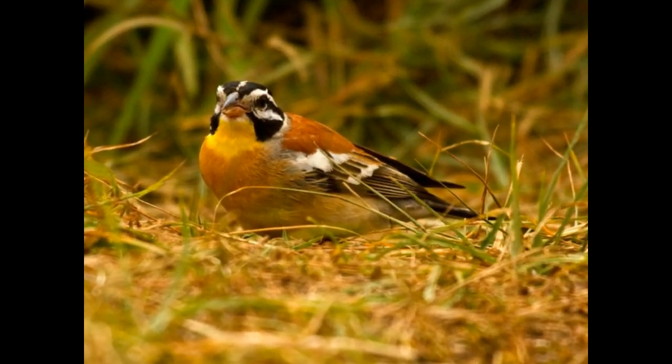The African Golden Breasted Bunting is a bird found in Rwanda. This bird is estimated between 15 to 16 cm long. The adult male has a streaking head pattern with a white crown, black lateral crown stripes, white supercilium, and black-bordered white ear coverts.